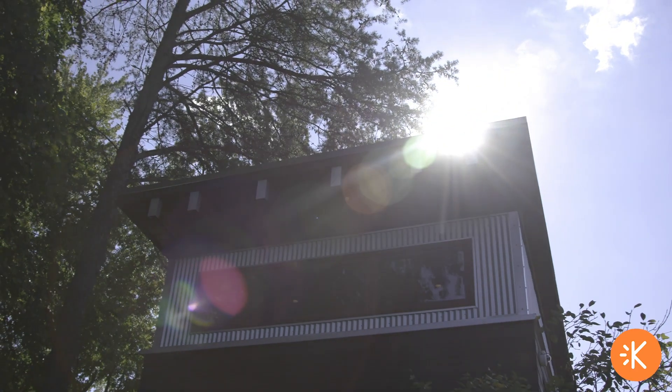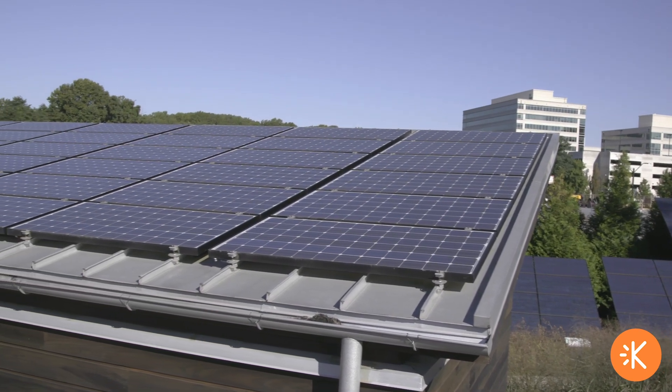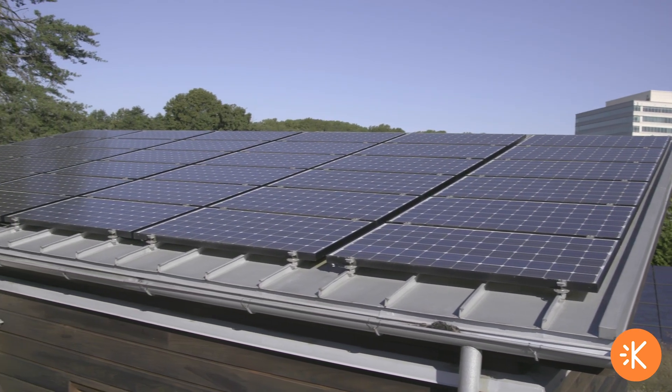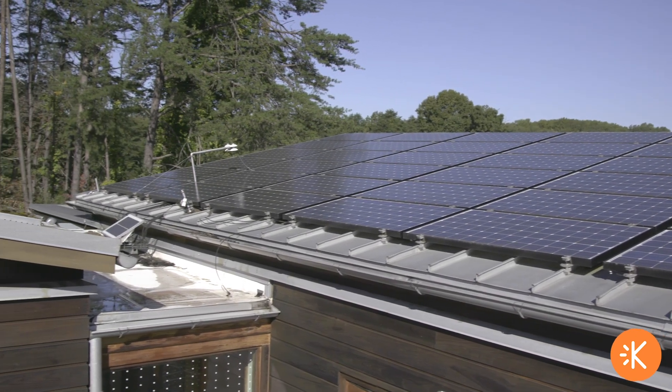The design and the actual structure of Watershed translate almost 100% to what construction can be in the real world today. Solar panels on top of Watershed actually supply more than enough power for Watershed, and it actually pushes excess power back to the grid.